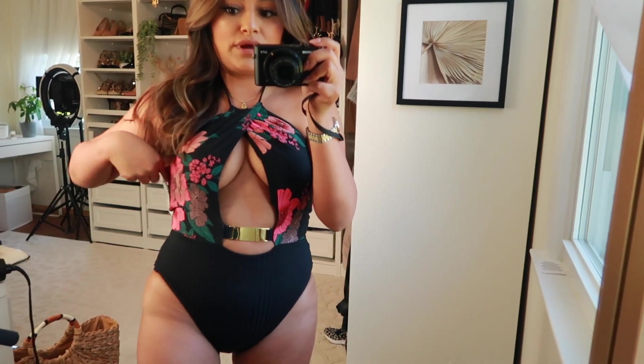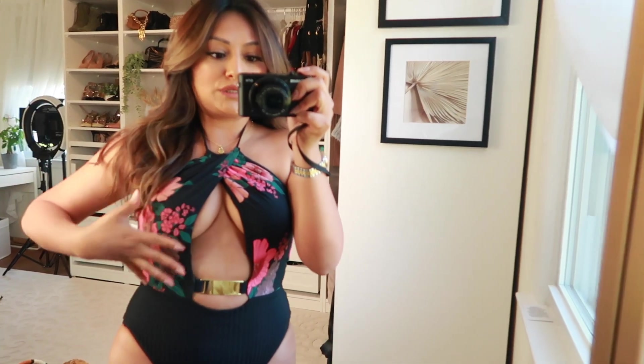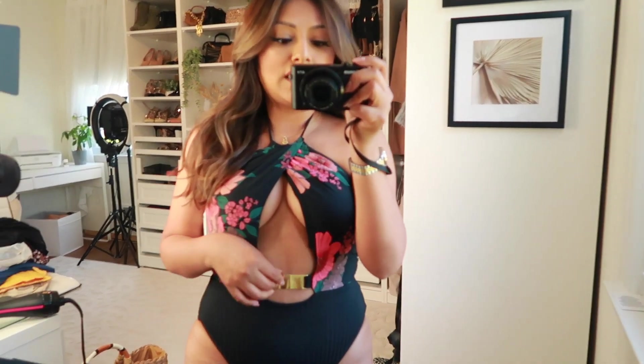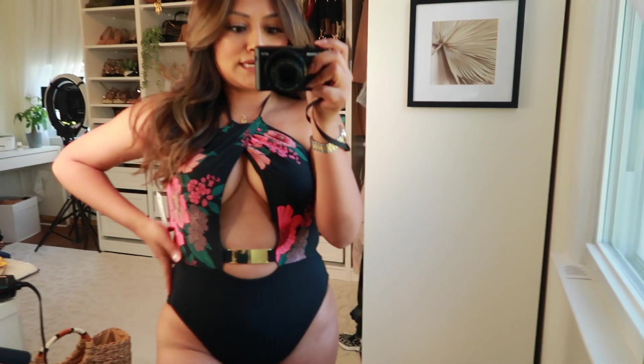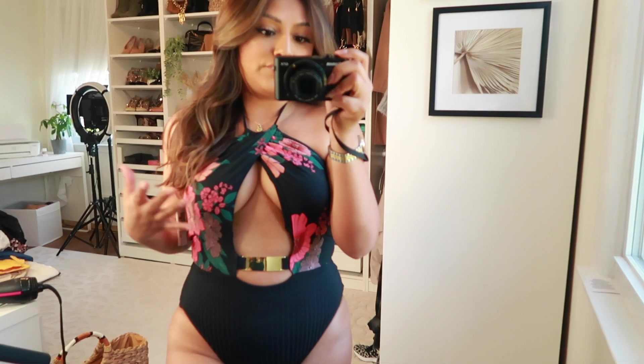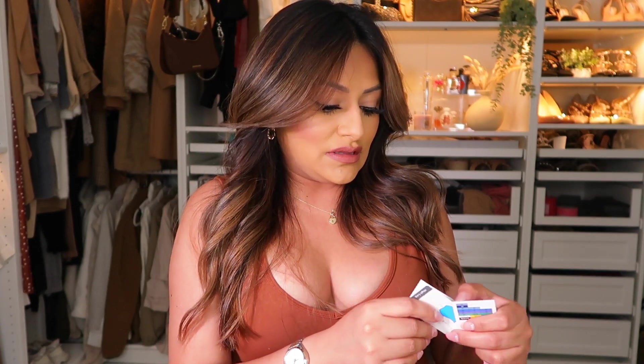This next bathing suit from Walmart is from the brand Time and True. Their bathing suits are amazing — this one especially. I love the way it looks; the fit hugs your waist really nicely and has a beautiful detail right in the center, giving it a very sexy, classy feel. Time and True is really coming through with their bathing suits. This one is in size small and fits me perfectly.